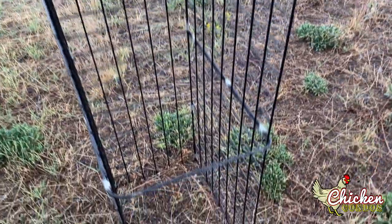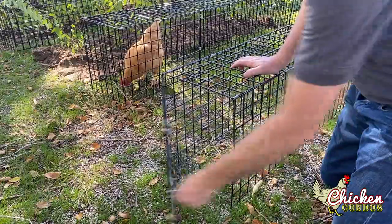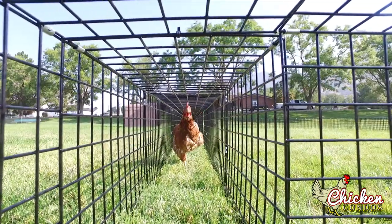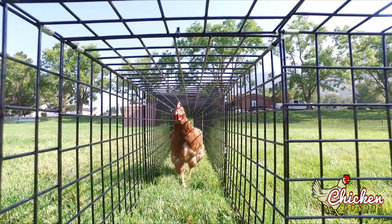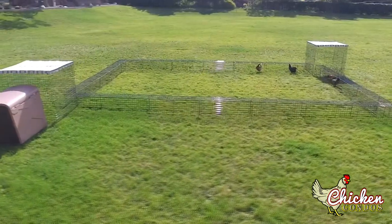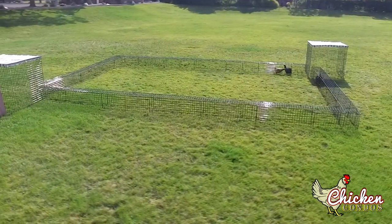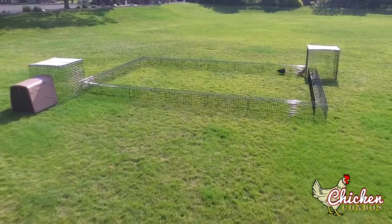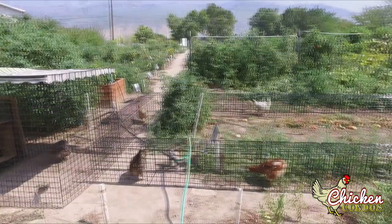Order yours online today, or feel free to call our professional staff for assistance. Pre-configured chicken tunnel runs have the required holes cut for the attaching tunnels. However, because we do not know the configuration of your yard, we do not cut an entry hole in your chicken run or coop — therefore, you will need to cut the entry access hole on site.